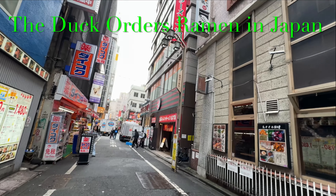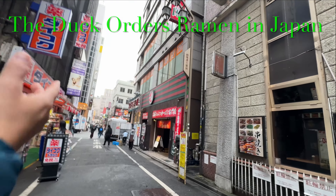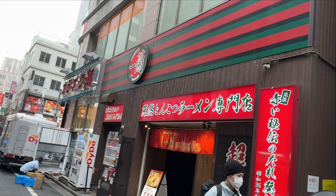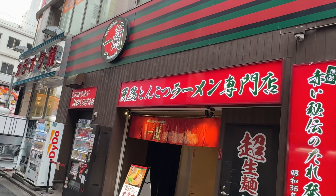Hey y'all, it's The Duck here, and today I am in Japan and looking to have some authentic Japanese ramen. So I'm stopping by this little restaurant in Tokyo called Ichiran, and I'll show you the elaborate way of ordering this special dish.